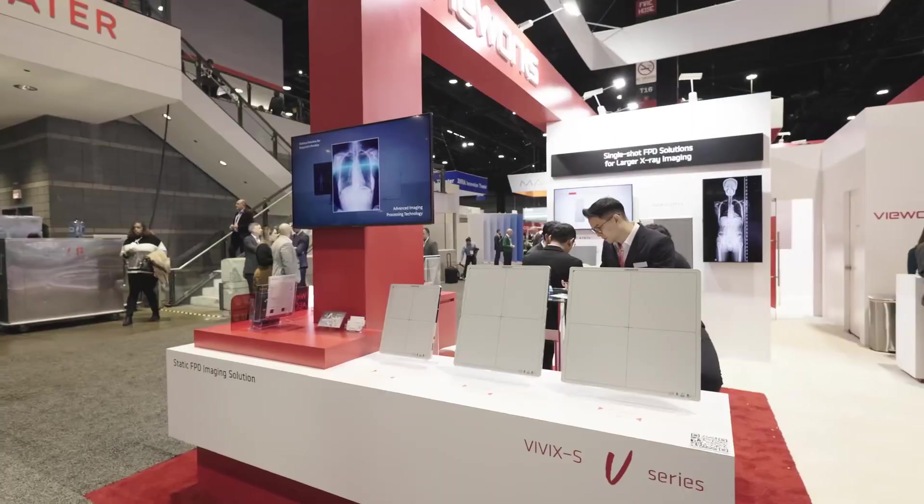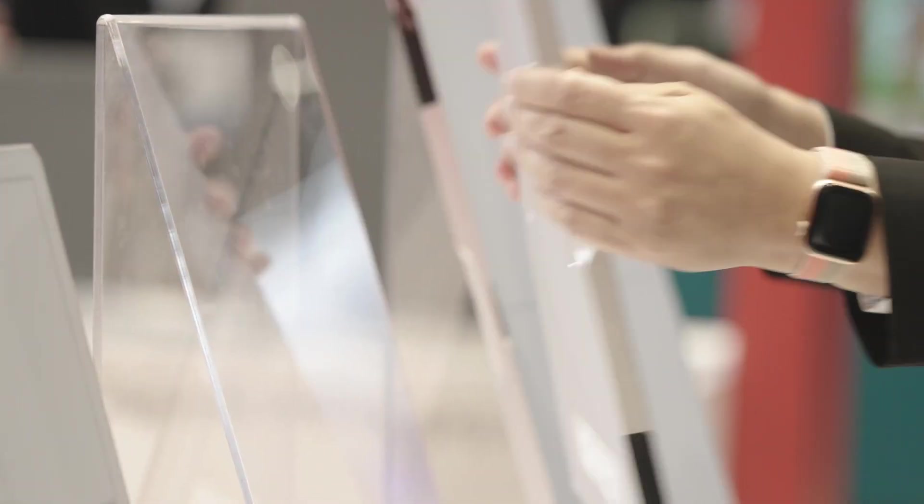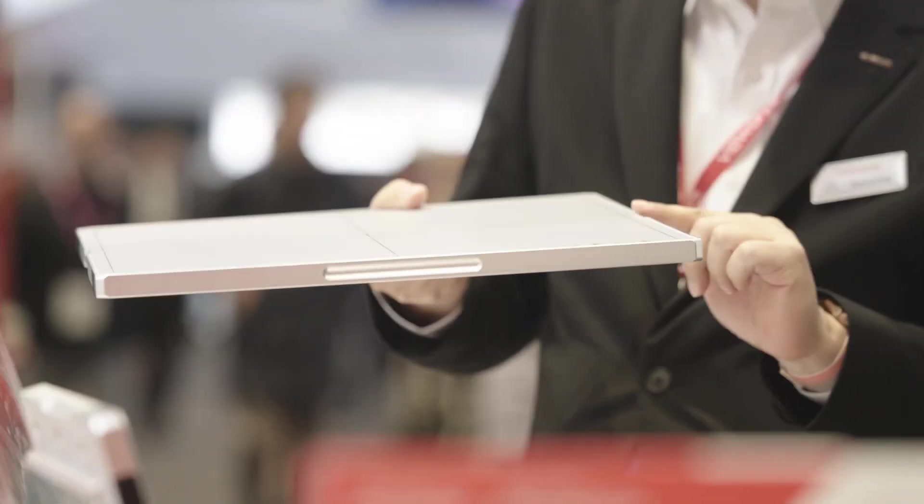Don't miss the Vivix SV series, known for its high-definition imaging, fast workflow, and exceptional durability, providing a reliable and efficient solution for diverse clinical needs.